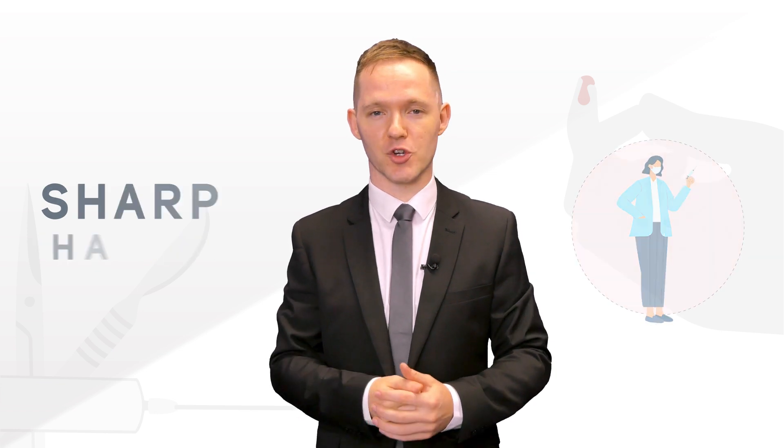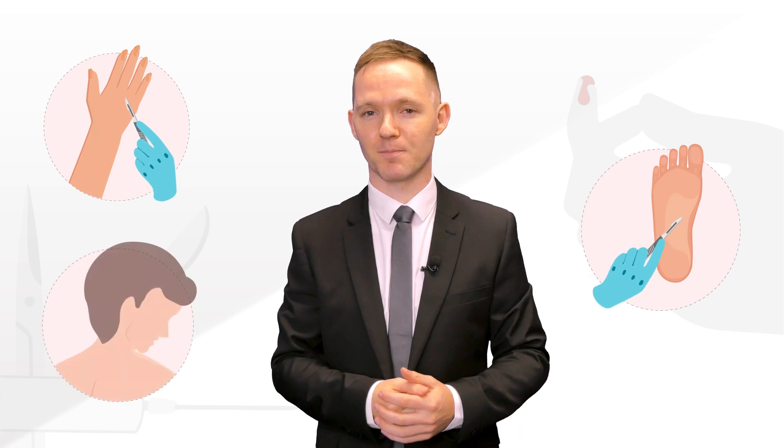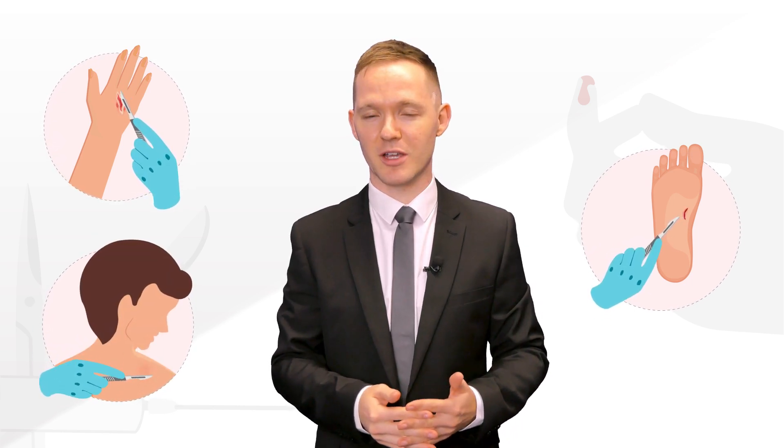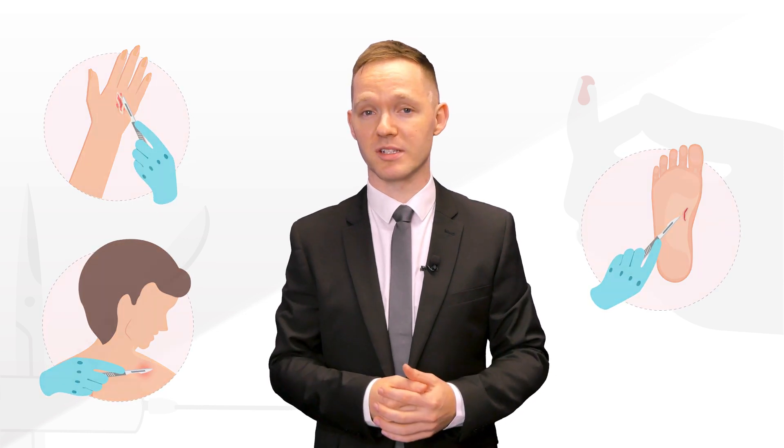Hello and welcome to the sharps training course. If you see yourself as a sharp handler right now or in the future, you need to understand all the aspects of using sharps. Sharps are instruments capable of puncturing, cutting or scraping body parts. These instruments are primarily used in hospitals or healthcare settings for medical purposes.